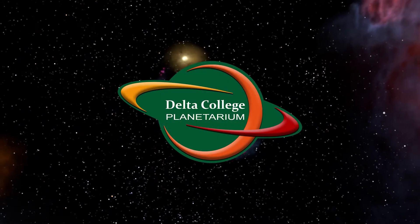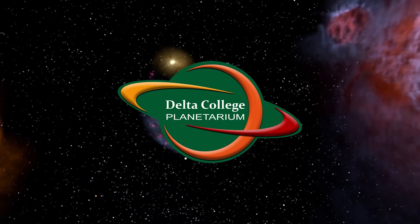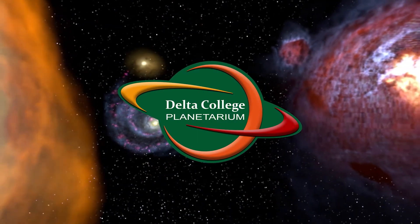Hello, everybody, and greetings from the Delta College Planetarium. My name is Brian, and I'm here to bring you the next episode in our continuing series about the constellations.